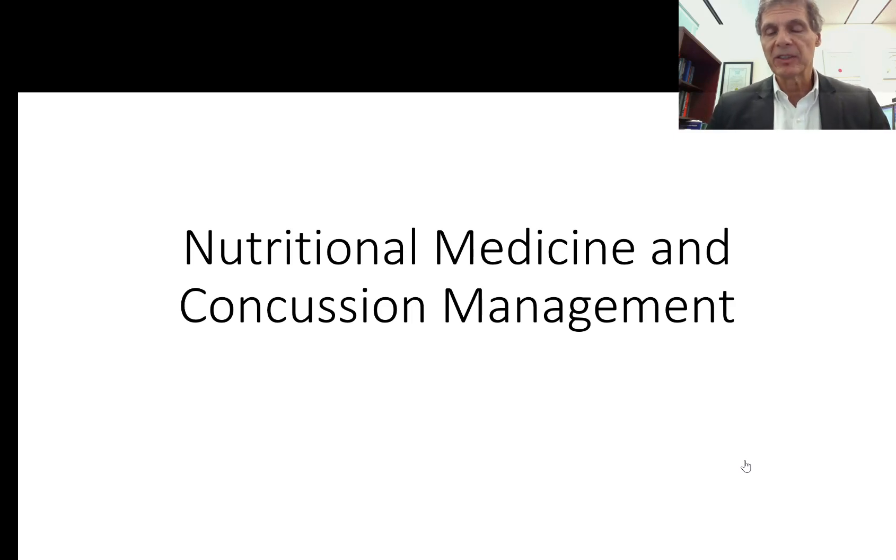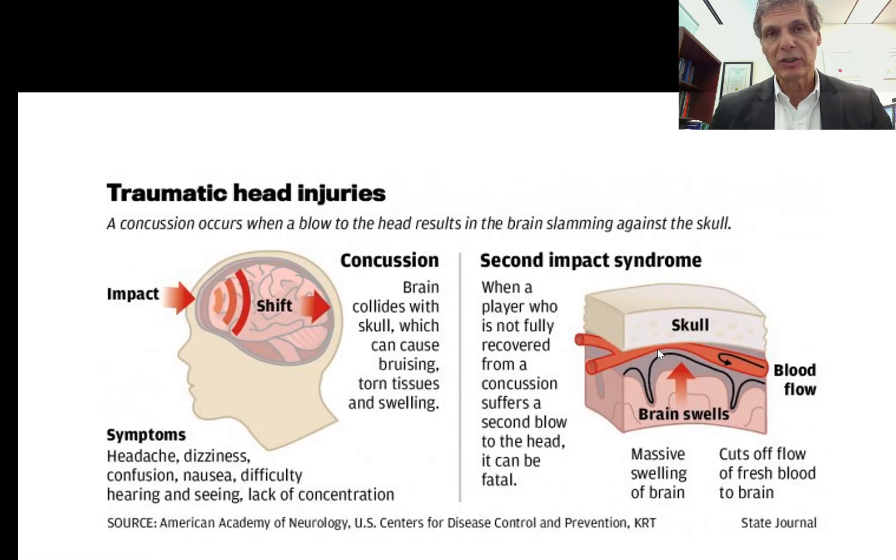Welcome back. We're going to pick up our discussion with nutritional medicine and concussion management. You're going to be amazed to see that the major disruption that occurs in brain cells due to concussion and mild traumatic brain injury — the damage that occurs on a cellular level — is most effectively repaired through nutritional medicine, which is highly ignored through traditional channels of concussion treatment.